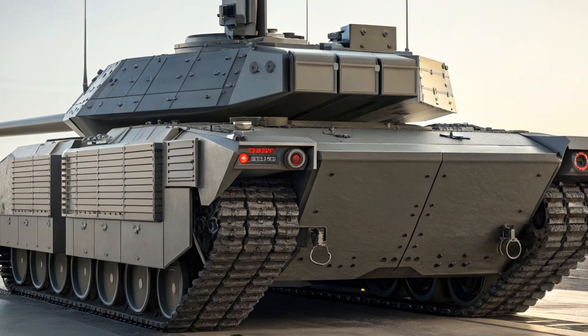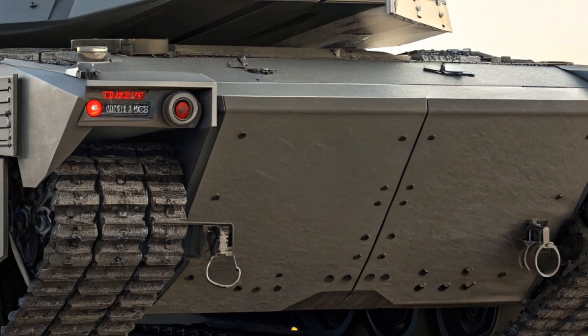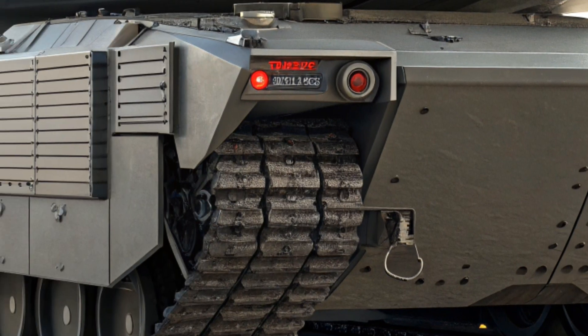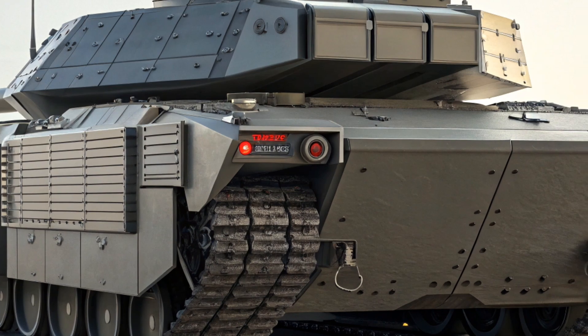Gone is the rounded, conservative look of the past. The new Traverse brings a bold, squared-off design that makes a serious statement. With its wide stance, upright grille, and C-shaped LED lighting signature, this SUV looks ready for anything — whether it's hauling the kids to practice or heading out on a weekend adventure.